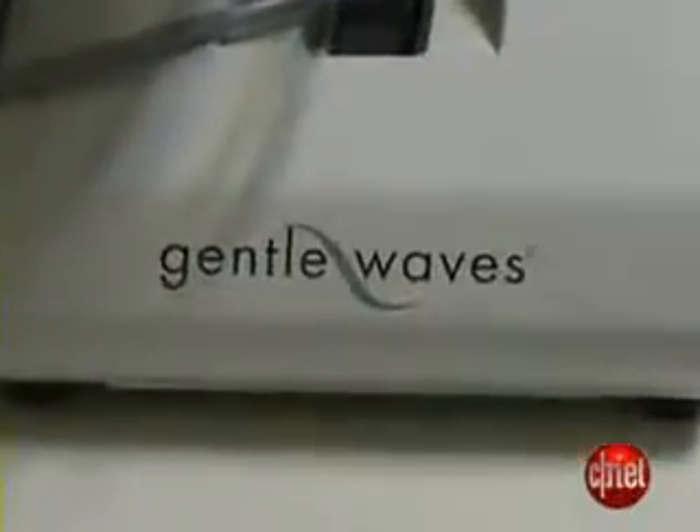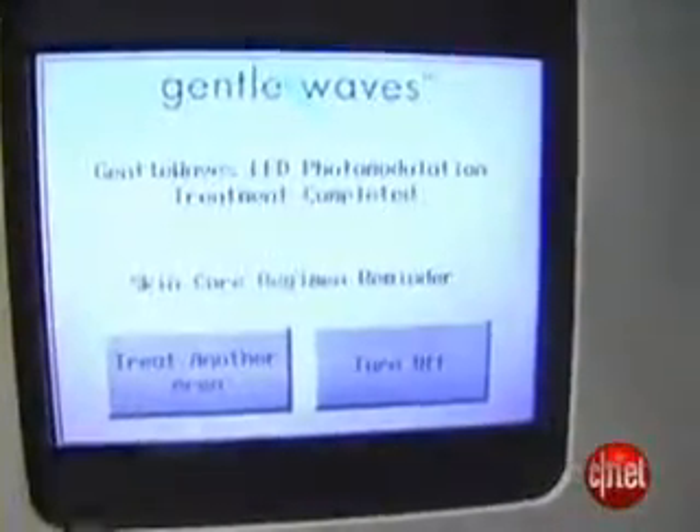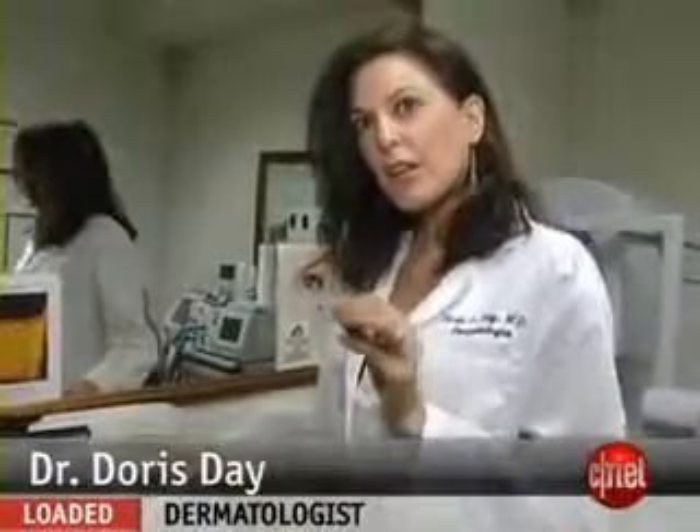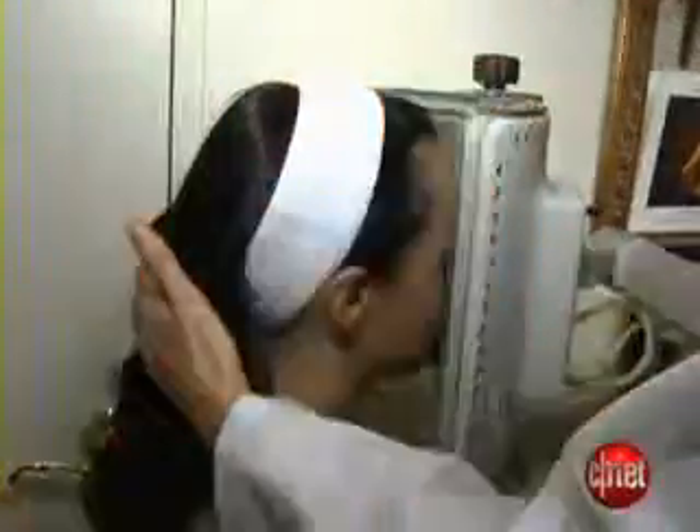This is the Gentle Waves. It's a device that has a light emitting diode of a specific wavelength — exactly the right wavelength, 590 nanometers. It penetrates right down to the level of collagen and stimulates collagen regeneration and growth. It gives your skin a healthy glow. There's no better way to put it — it's a global improvement in your skin.